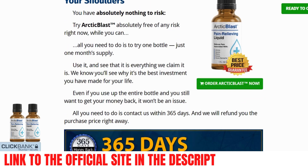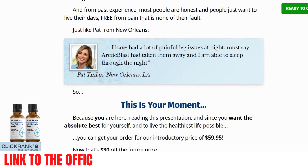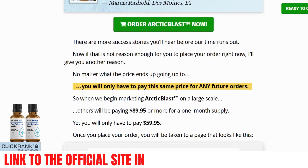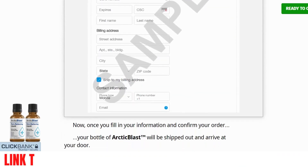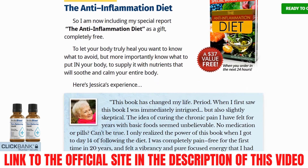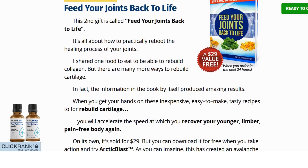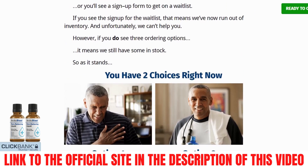What benefits will we have as a result of using Arctic Blast? When we start using this supplement, we will notice results within the first few weeks. This product has several advantages, such as helping with muscle cramps, tension, stiff neck, simple back pain, headaches, and joint pain. After a few days of use, we will be free of those pains that affect our lives and prevent us from having peaceful nights. These aches and pains will be gone and we will be back to living a healthy life with more energy and disposition.